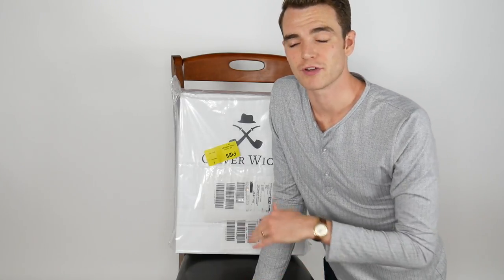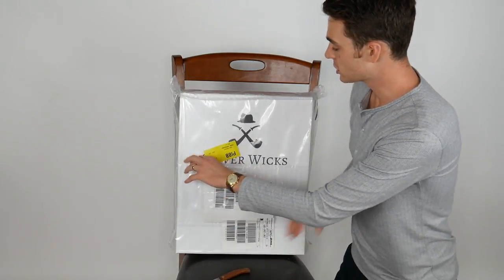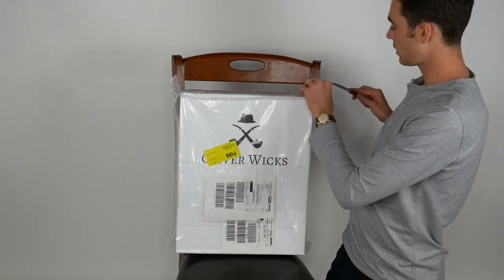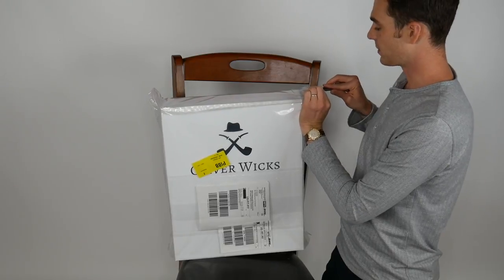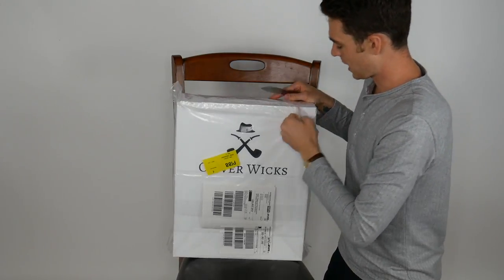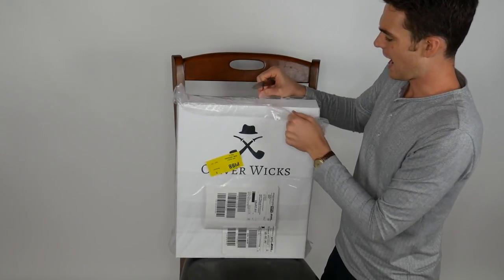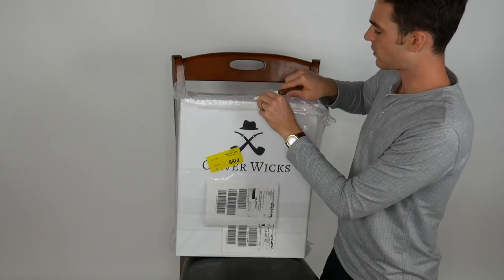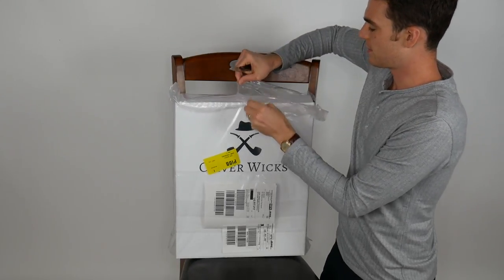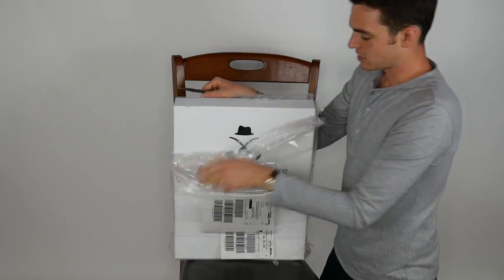Hey gents, when it comes to fall style I've got plenty of sweaters and layers, but my top layer has always been a little lacking. I'm excited to dive into my Oliver Wicks delivery today. They just started doing a ready-to-wear line with some blazers, and this is their wool and cashmere jacket. I was really surprised at how quickly it shipped over from Europe — Amazon-like speeds.